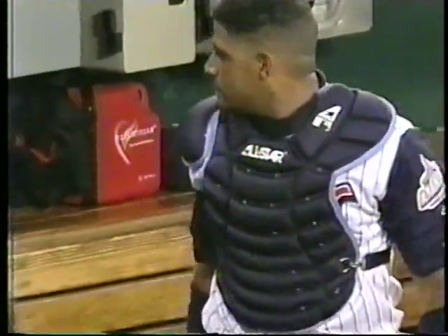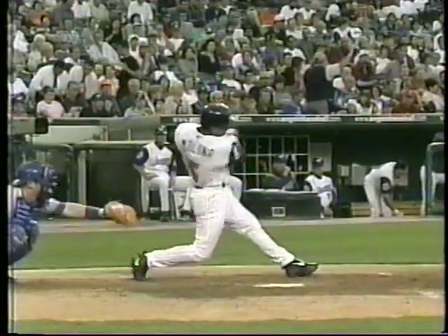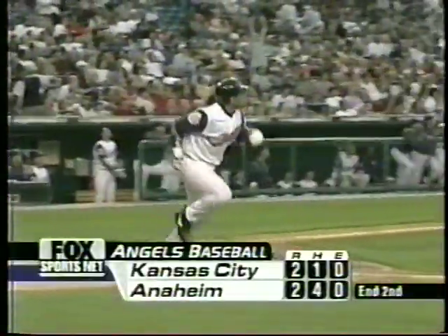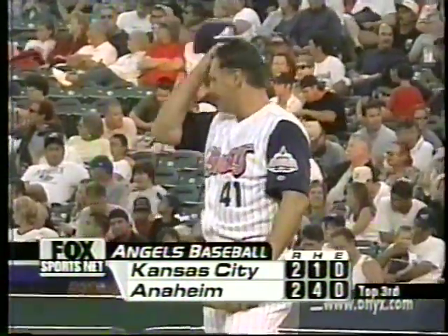Benji Molina with a two-run homer gets the Angels back to a 2-2 tie — home run number five for Benji. 2-2 ball game. And Angels pitching coach Bud Black likes the turnaround he's seen in Tim Belcher.